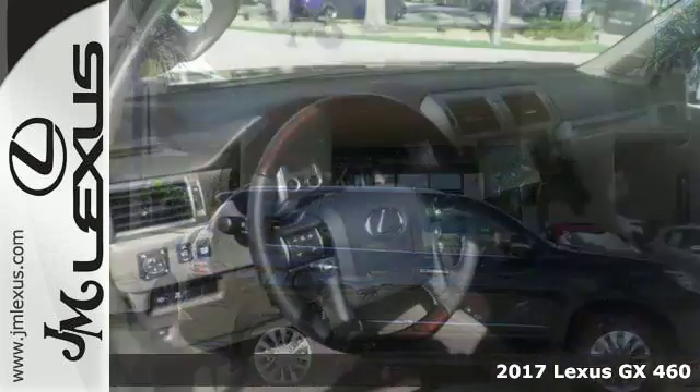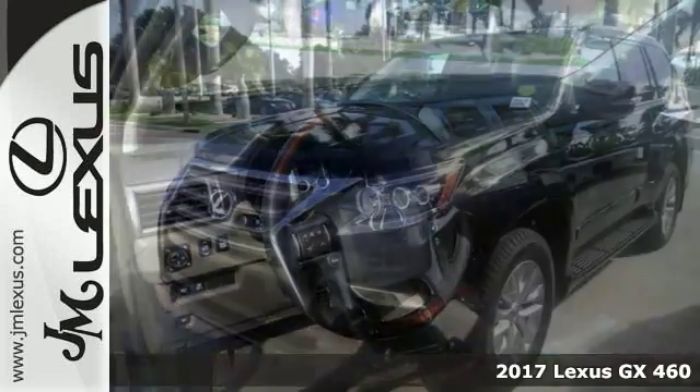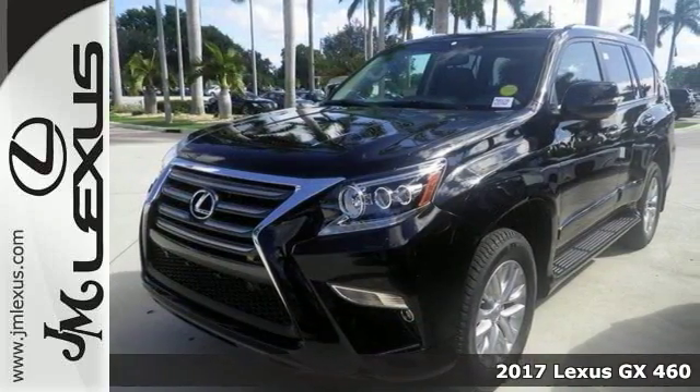If you're looking for comfort, reliability, versatility, and luxury, then come check out this 2017 Lexus GX460 today.